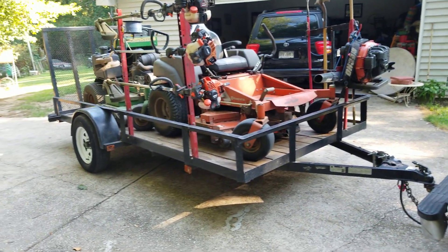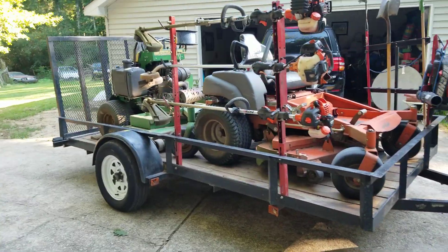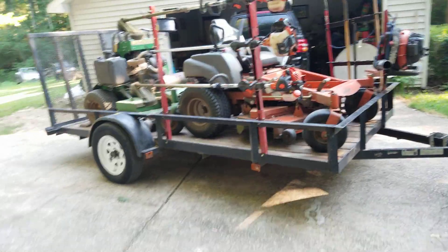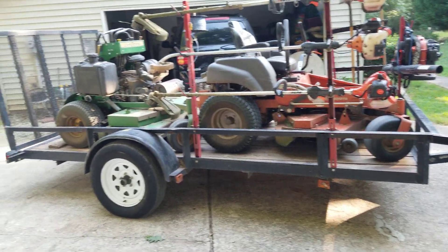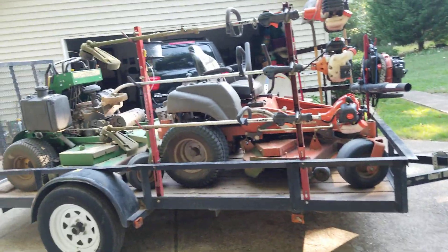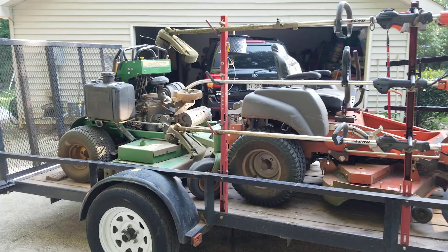The trailer is a 6 by 12 and it's serving its purpose, but I wish I would have got a 14 — that would have been so much easier. Right now I can only carry a zero turn and a standard mower. A 52-inch and a 61-inch mower on a 6 by 12 trailer — that's not bad, but you always need more room.